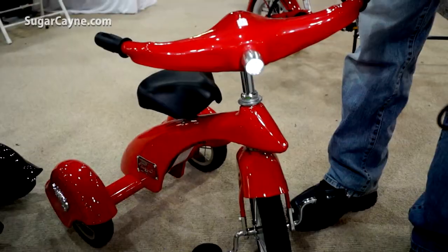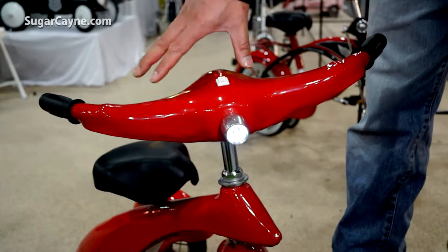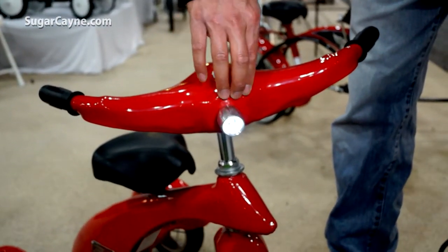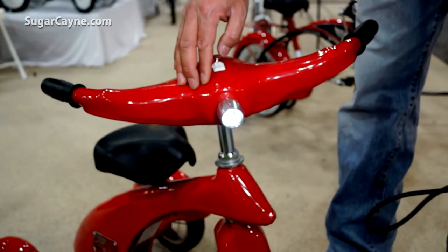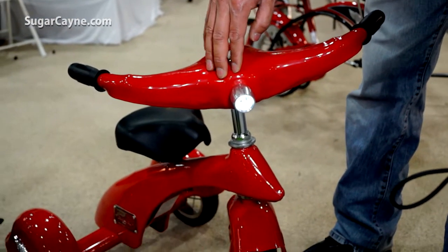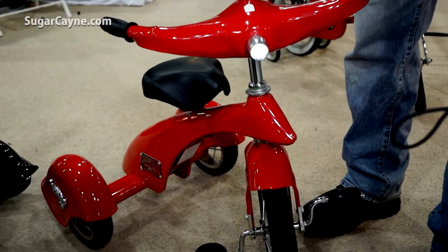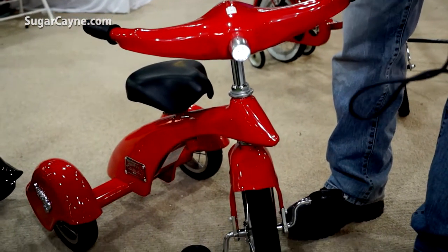Back in the 30s, that's when this trike was originally designed — this style trike. Instead of a light, they just had a plastic or glass covering to mimic the headlight on an airplane or a car. But with modern technology, LED lights are available now. So that's kind of the modern twist on a retro item — with the lights.